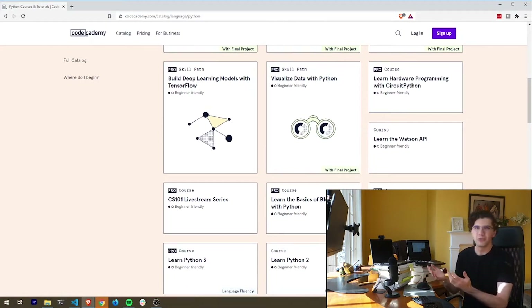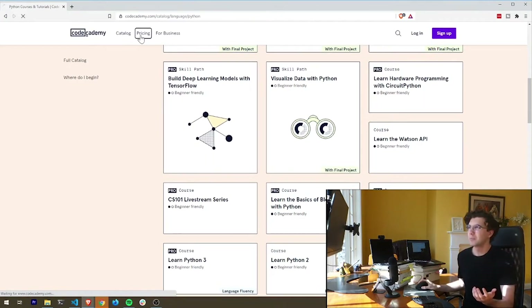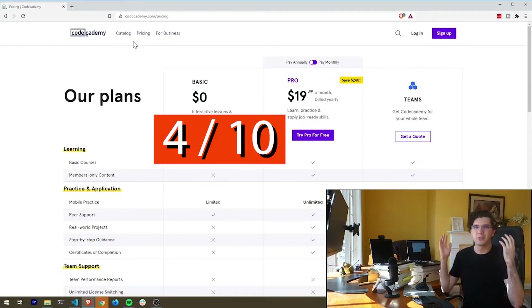Scrolling down, there aren't many free Python courses. There's 'Learn Python 2,' but Python 2 is a really old version. If you're looking to build Python skills for a job, you'll be writing Python 3, since Python 2 is deprecated — no one uses it anymore. The Python 3 course is locked behind the Pro model, which costs $19.99 a month. That's really expensive. So I'd give Codecademy a 4 out of 10 — it's still a great platform, but it doesn't teach the most updated version of Python.